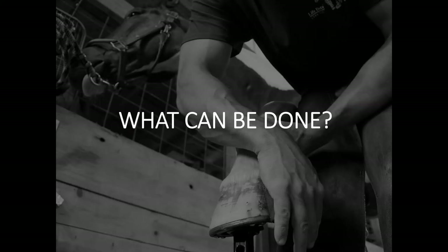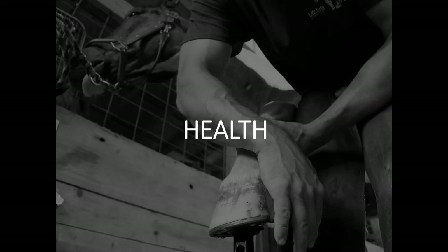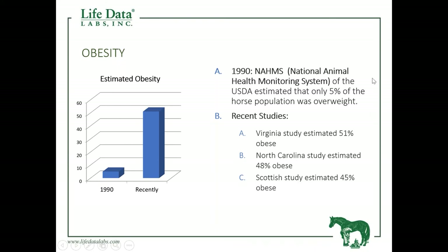One thing creating a tremendous problem not only in the US but around the world is horses that are obese and overweight. In 1990, the National Animal Health Monitoring System estimated that only 5% of the horse population was overweight. In recent studies from Virginia, they estimated 51% of their horse population was overweight. North Carolina concluded 48% were overweight, and even the Scots found that almost half of their horses were overweight as well.